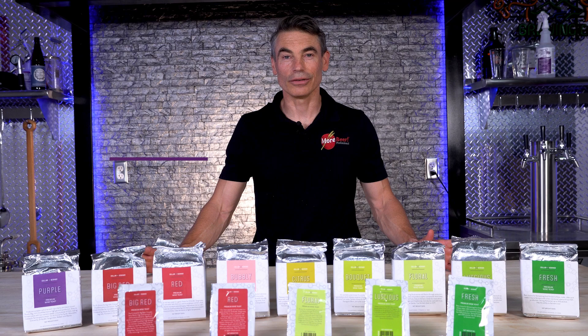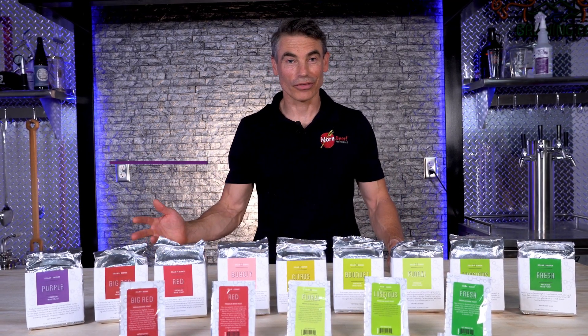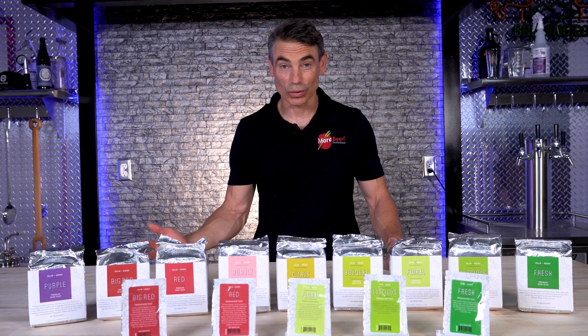It's a relatively new brand of yeast. It's kind of a curated selection. Sometimes we see brands out there with 20, 30, 40 different varietals. It's hard to make a choice.